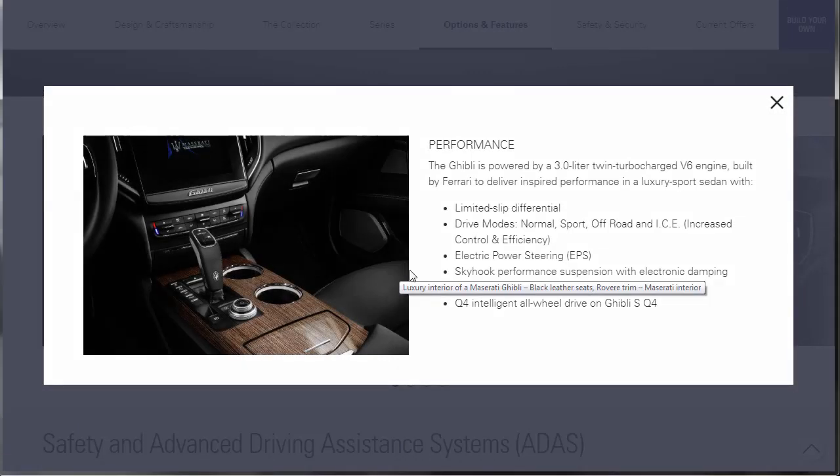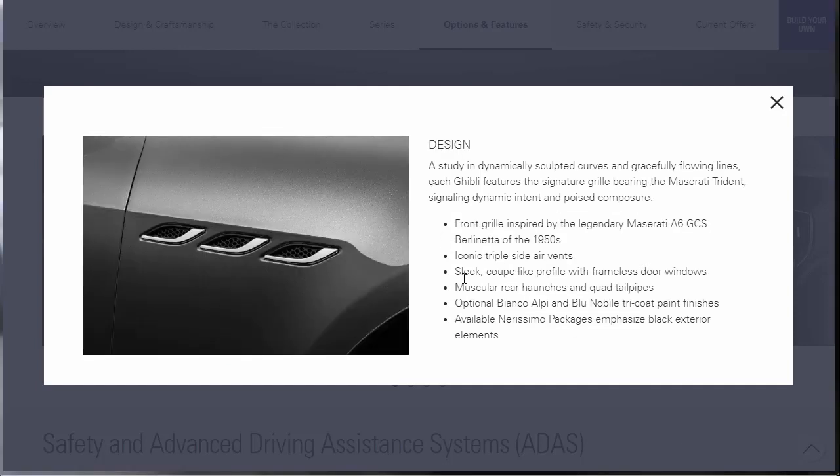Let's start with performance. The Ghibli is powered by a 3-liter twin-turbo V6 engine built by Ferrari to deliver inspired performance in a luxury sports sedan, with a limited slip differential. It's got driving modes — normal, sport, off-road, and ICE, which stands for Increased Control and Efficiency. It has electronic power steering and a skyhook performance suspension with electronic damping control on Grand Sport models, which I think we're going to make ours.